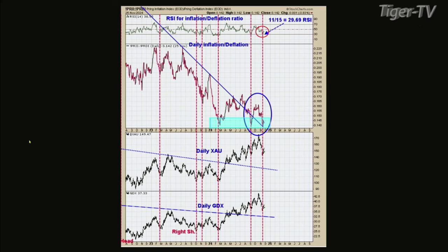This chart is the inflation/deflation ratio, which made a triple bottom — that's the shaded green area. The signal on this indicator is when the inflation/deflation RSI falls below 30 and turns up. On November 15th, we had a reading of 29.69. That was a low; the market has since rallied. So that's a buy signal on that type of indicator. The red dotted lines across that chart show previous buy signals. Another type of buy signal is on chart number five.